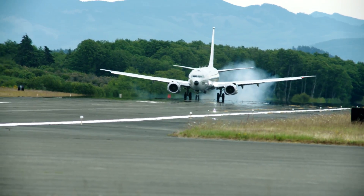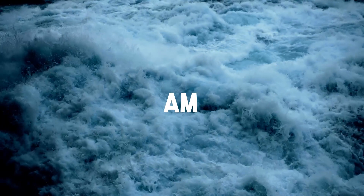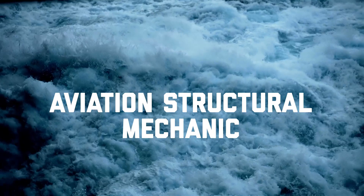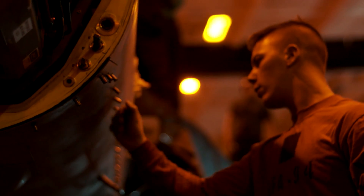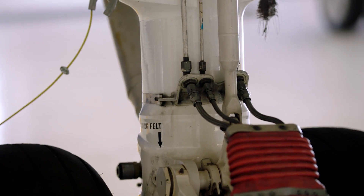Basically, we're responsible for about 90% of this aircraft — the whole exterior, any panel that's on the aircraft, all flight controls, hydraulics, the wheels.